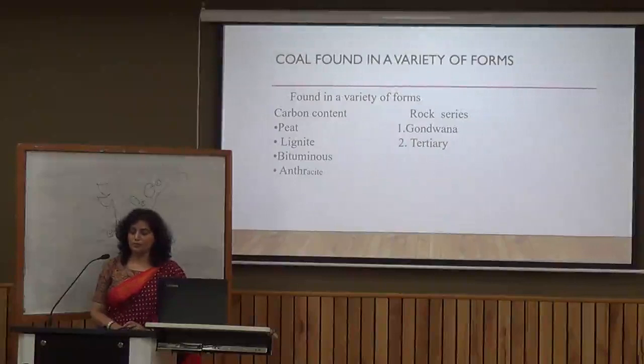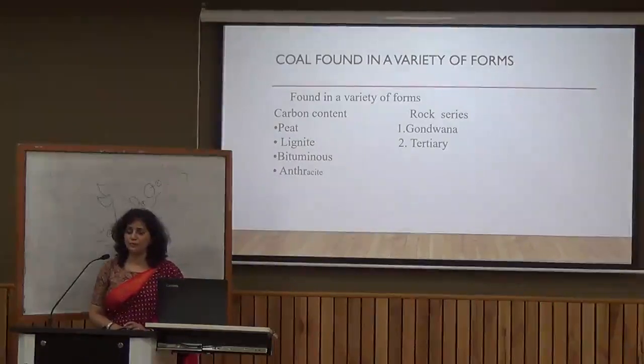Coal is found in different varieties. Based on carbon content, there are four types: peat, lignite, bituminous, and anthracite. Peat is a very inferior quality coal. Lignite is a light brown coal, also not very good quality, but it is available in Tamil Nadu and is used for electricity generation.